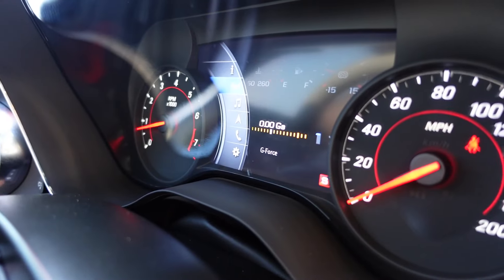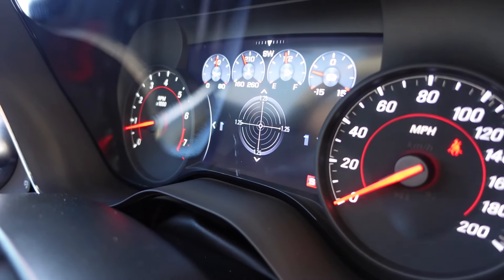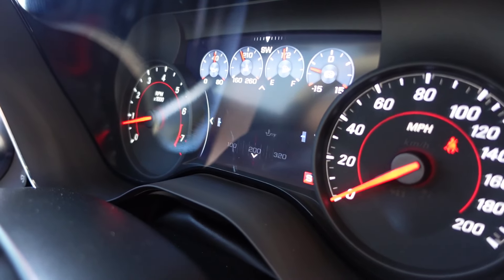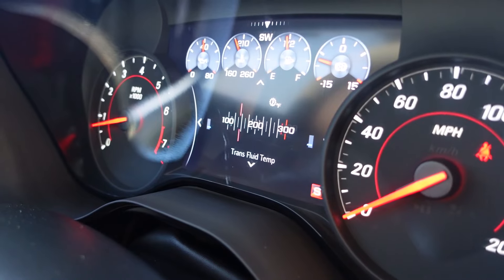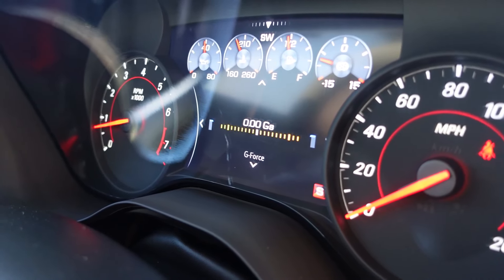There's a performance menu in the gauge cluster that measures G-force, with two different settings. We've also got a 0-to-60 timer, a lap timer, oil temperature, oil pressure, battery voltage, transmission fluid temperature, tire temp, and back to G-force.